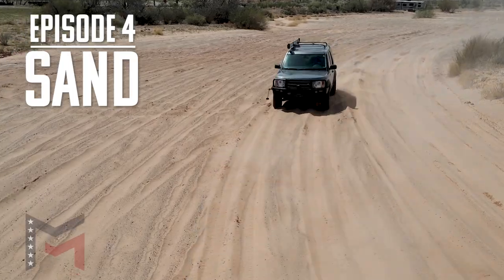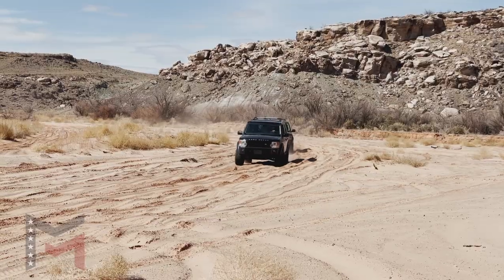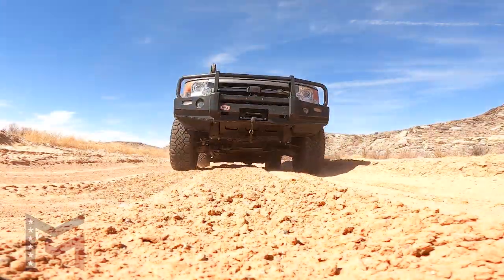Sand — when we get into the loose stuff, what's going to be the difference in the driving dynamics, the shock dampening, the steering characteristics with the different suspensions?